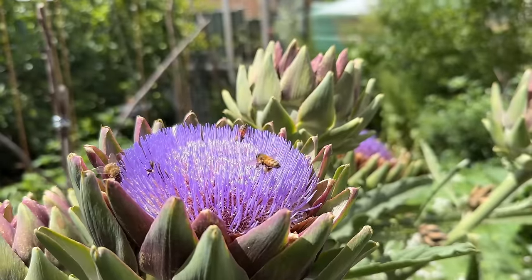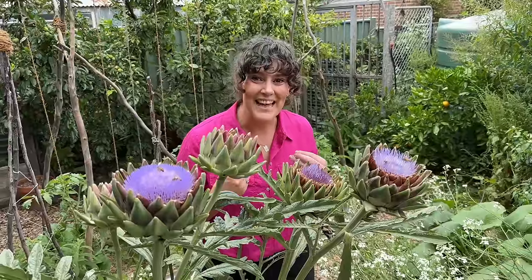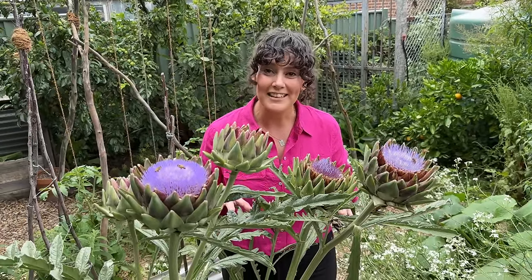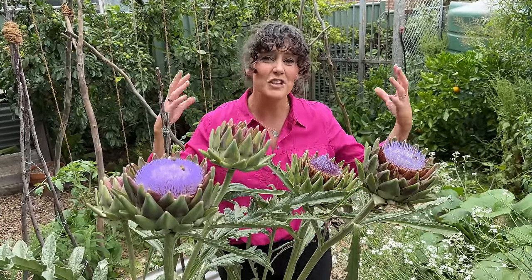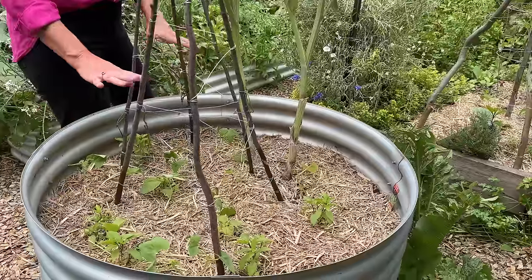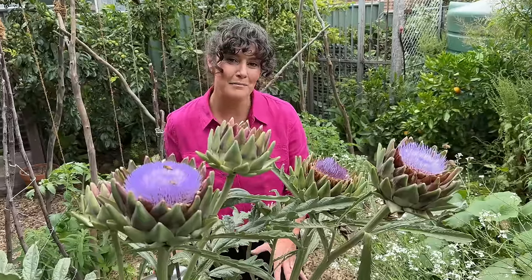One of my favourite things about making these videos is that I also take home some tips and advice. I've always shied away from growing artichokes because they can be such huge plants. But check out what Ting's done here — by removing the lower leaves she's given herself planting space beneath them, but she can still enjoy their flowers. And so can the bees.